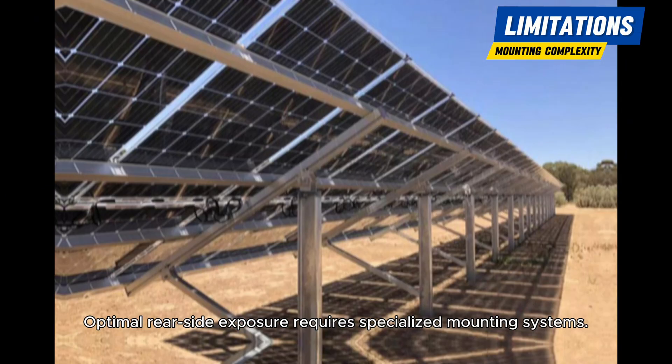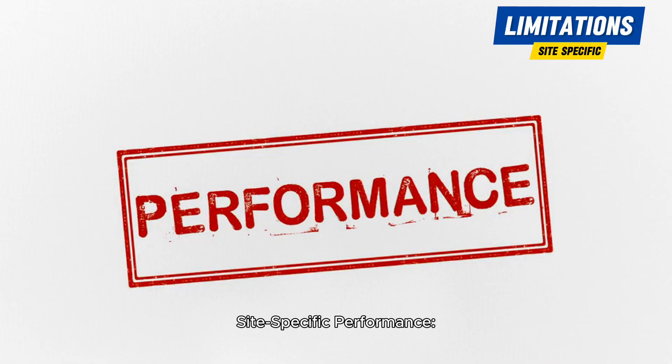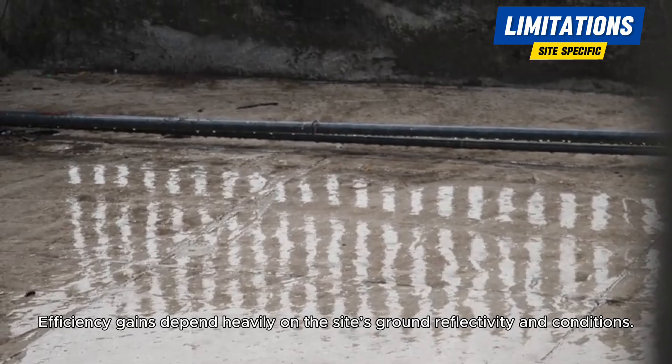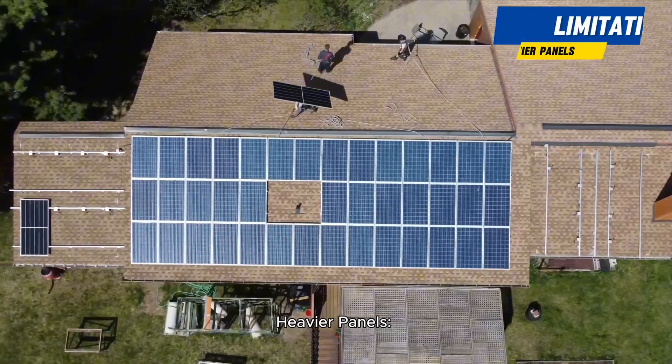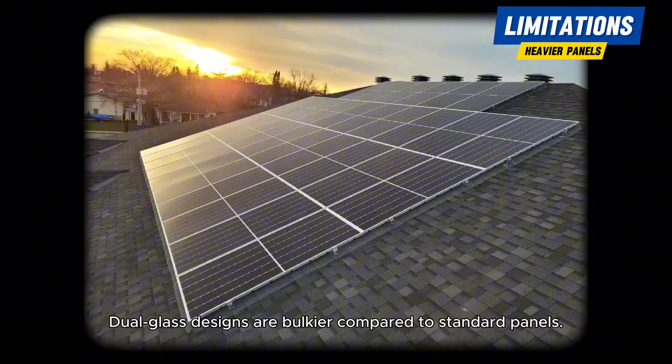Mounting complexity: optimal rear-side exposure requires specialized mounting systems. Site-specific performance: efficiency gains depend heavily on the site's ground reflectivity and conditions. Heavier panels: dual glass designs are bulkier compared to standard panels.